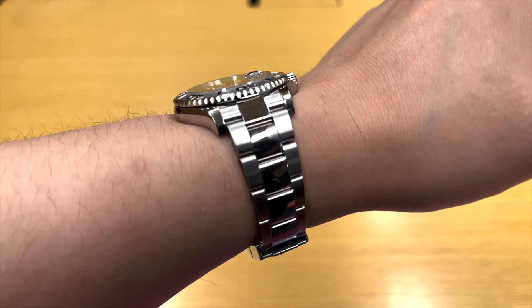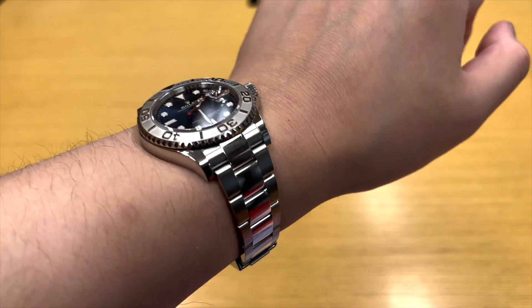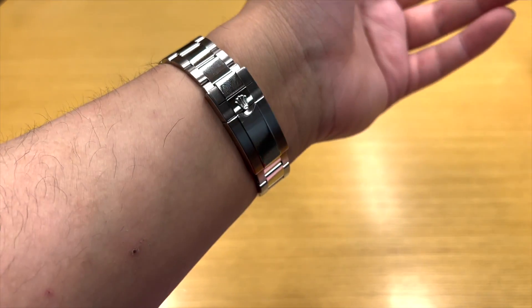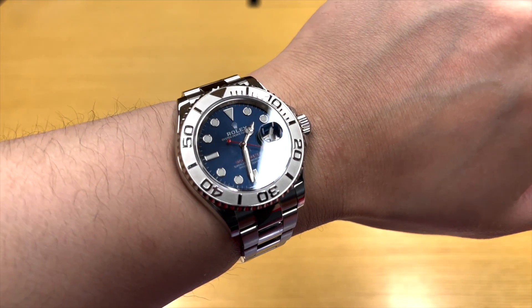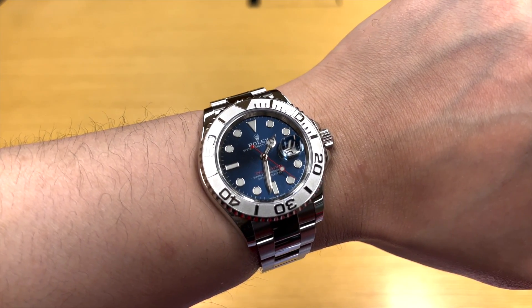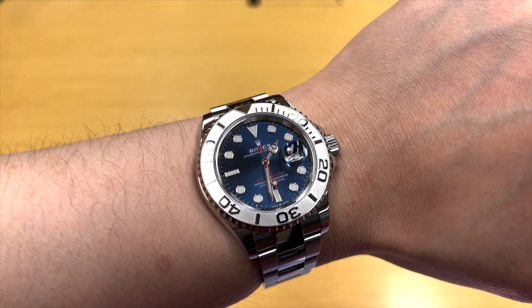It is by no means an inferior model to the Submariner or the GMT. In fact, I think the Yachtmaster is a more premium version of the Submariner and it is vastly underrated still to this day. So keep a lookout for this. If you like a Rolex watch that is slim, sporty, youthful and moderately more premium, the Yachtmaster is one to consider for sure.